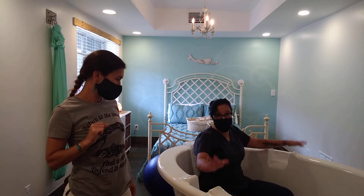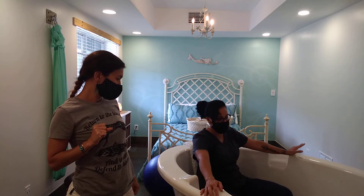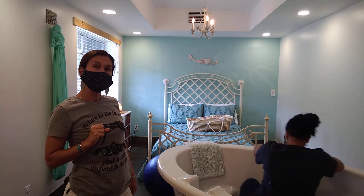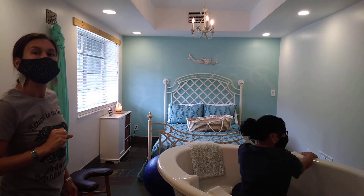What we see most of our moms do, and what we like, is they are hanging on to the edge of the tub. You can squat inside the tub.